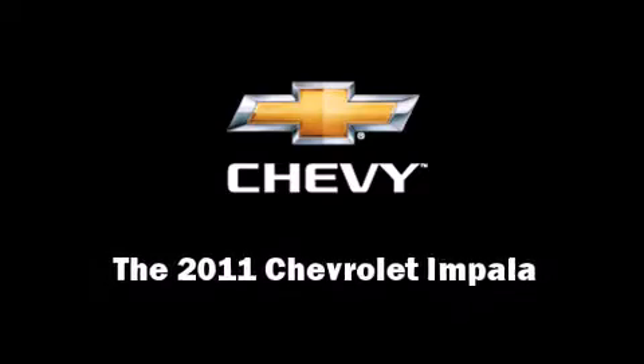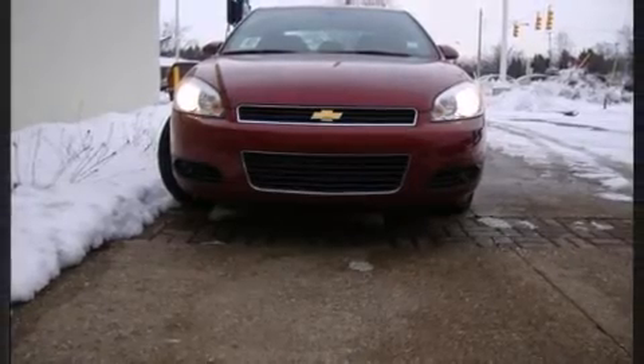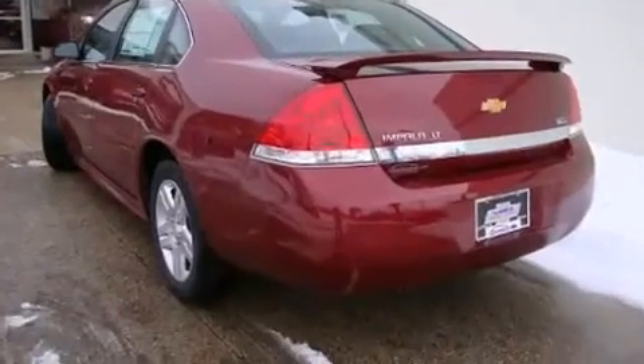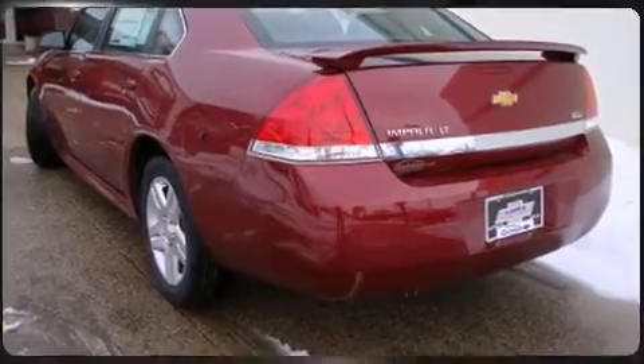Outstanding design defines the 2011 Chevrolet Impala. This four-door sedan offers the latest in technological innovation and style. Under the hood, you'll find a six-cylinder engine with more than 200 horsepower, providing a smooth and predictable driving experience.